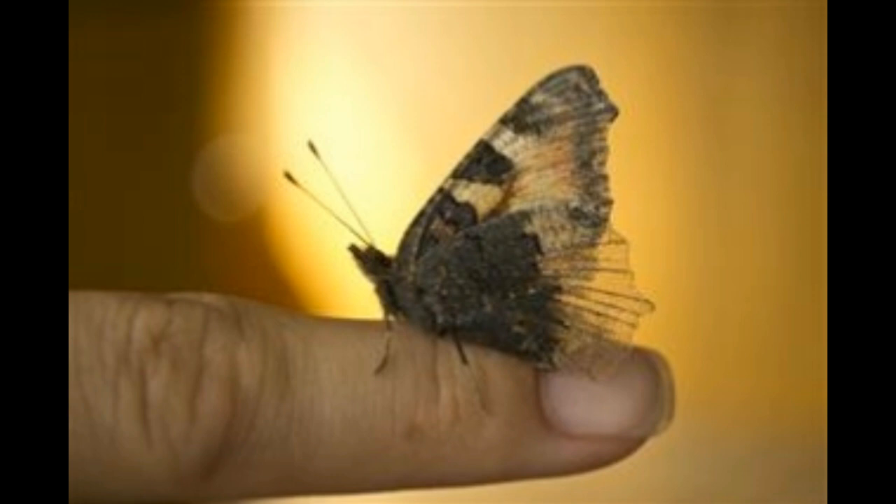Fully grown Cecropia moth caterpillars are typically yellowish-green in color and possess yellow, red, and blue tubercles surrounded by black spines. These caterpillars are around 4 inches in length and are rarely found alone.